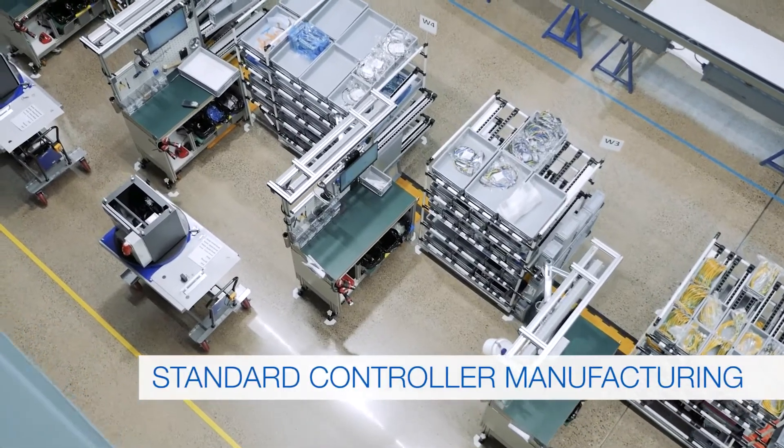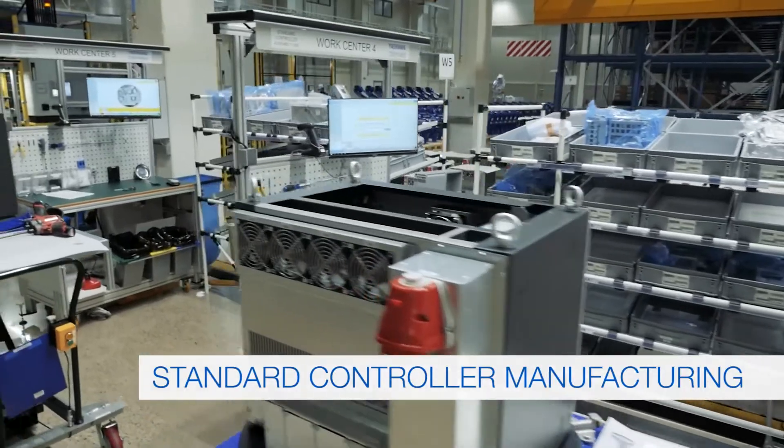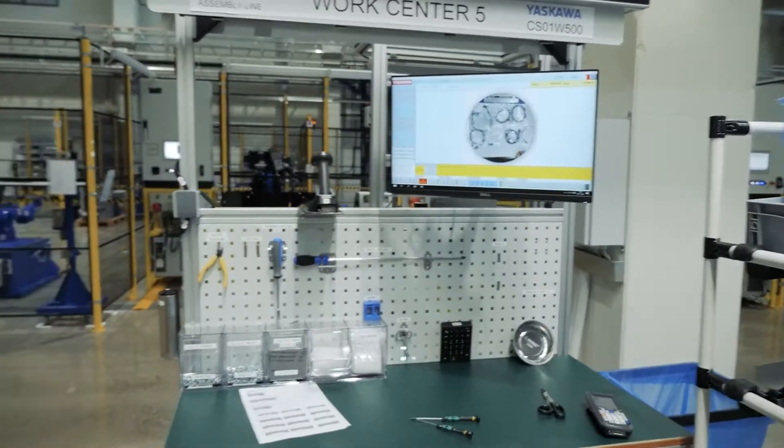To complement the manipulator production, there is standard and customized controller assembly, which runs concurrently.